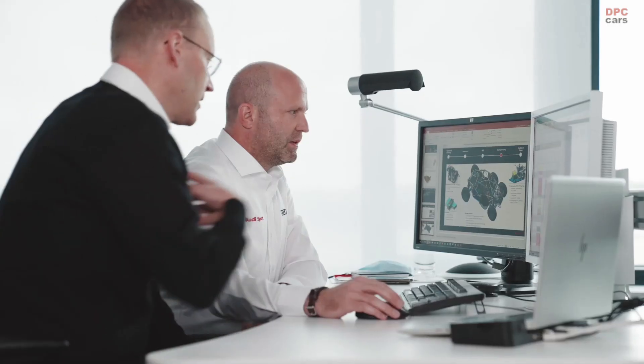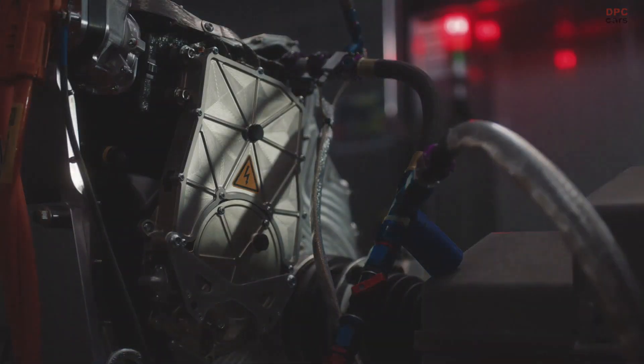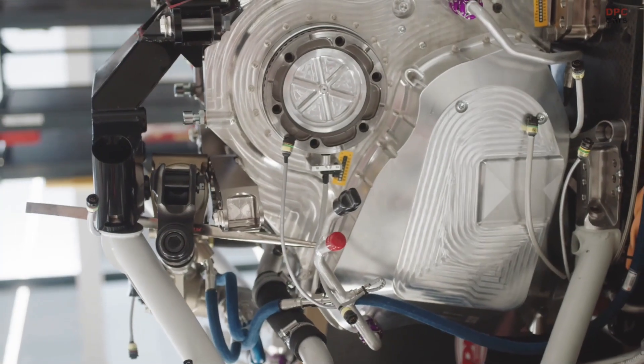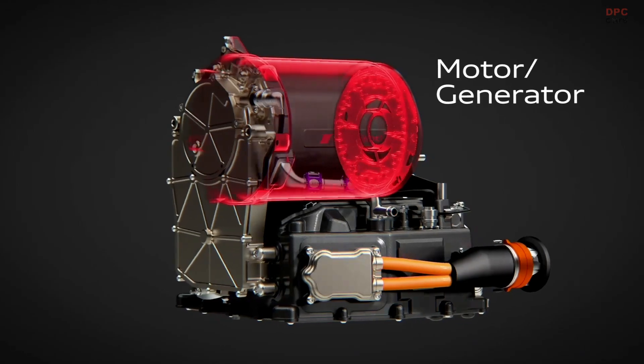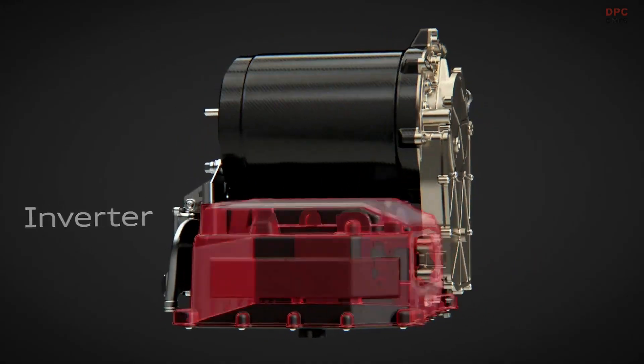Before we even thought about Dakar, we at Audi Sport Racing asked ourselves the question: how could the future powertrain look like? And this is why we came up with what we call the energy converter concept, which is scalable and really adapts to every use case in racing.